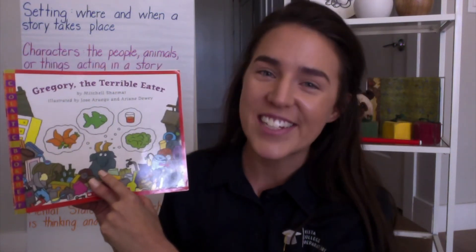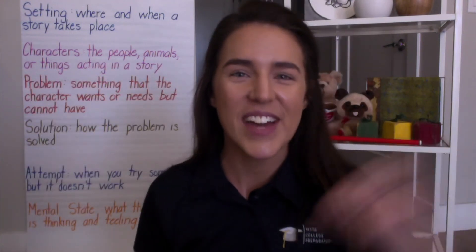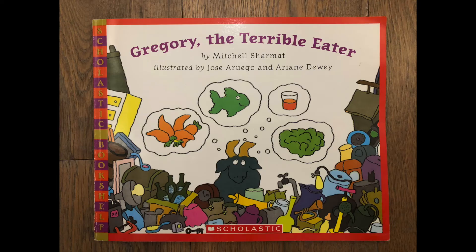Goats are one of my favorite animals and I actually had goats when I was a little girl, so I'm excited to jump right in. Say: we can do it! Gregory the Terrible Eater by Mitchell Charmatz.